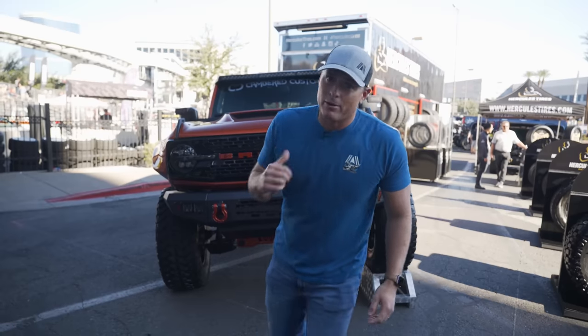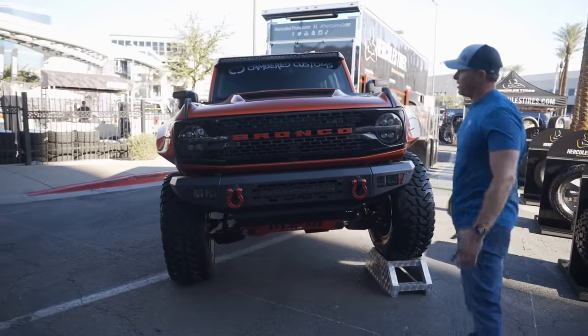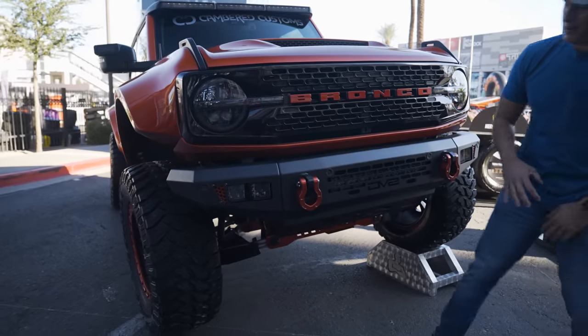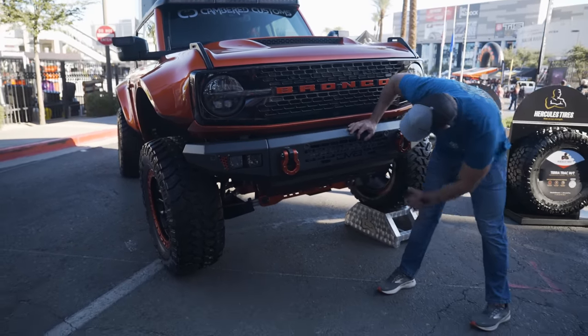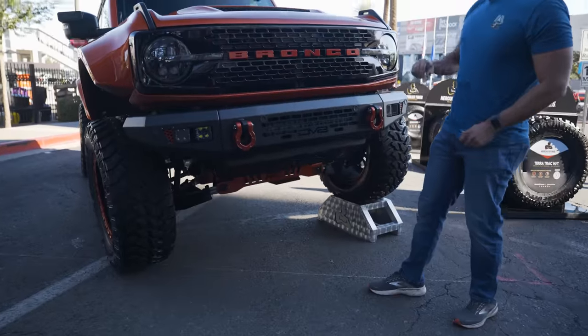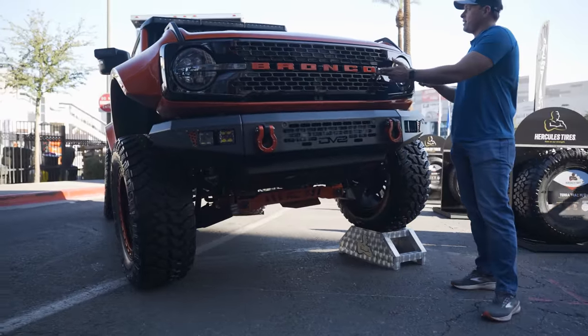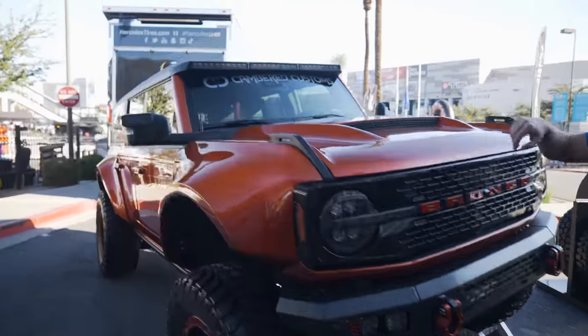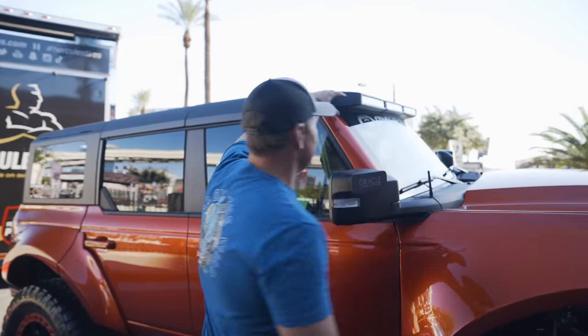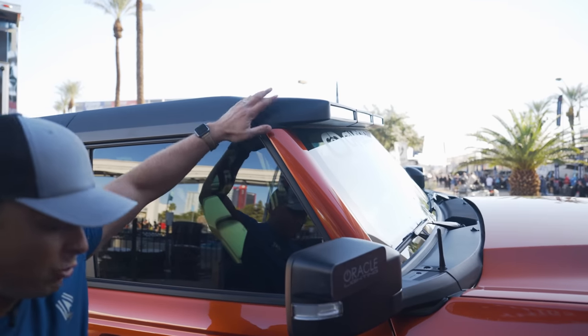Check out this Kainberg Customs Bronco. Not only do you have the Oracle lighting on the Bronco backlight, but this is my favorite bumper I've seen at SEMA for the Bronco so far — the DV8 bumper with integrated light bar. Plus you have the Alpharex front headlights. There's a really clean light bar up top that looks very low profile, almost like it's part of the actual Bronco.